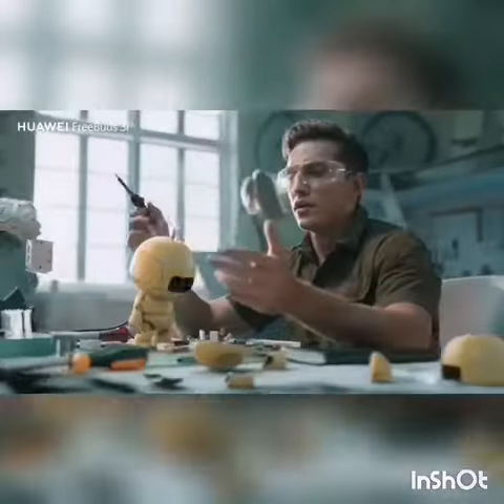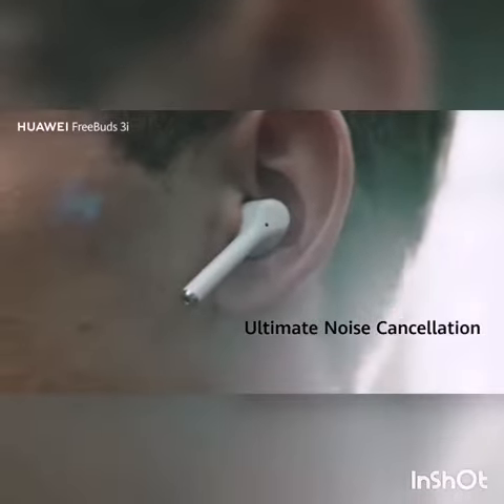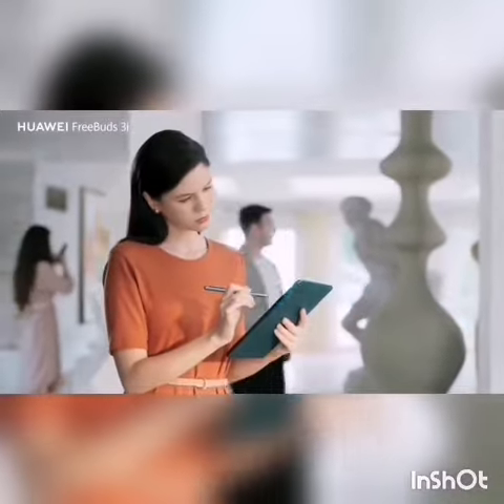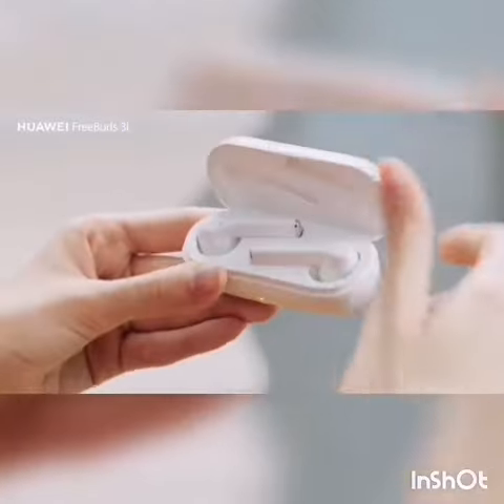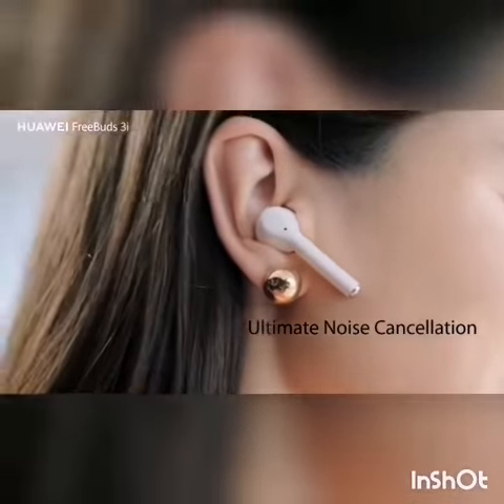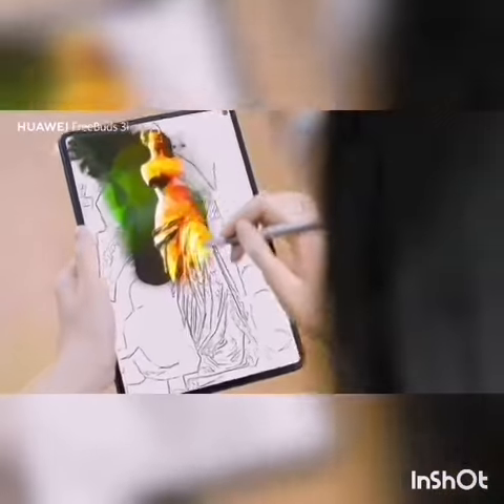Another product is Huawei Freebuds 3i. Freebuds 3i offers the ultimate active noise cancellation experience that truly lets you enjoy your time wherever you are, along with a comfortable wearing experience. It also comes with a 3-mic system that lets the world hear you clearer than ever before.